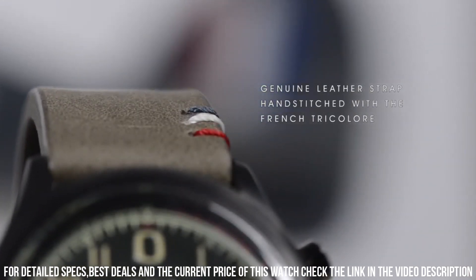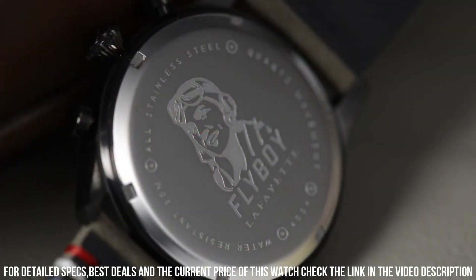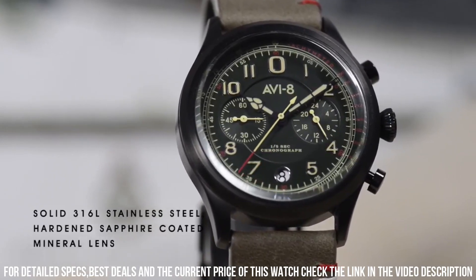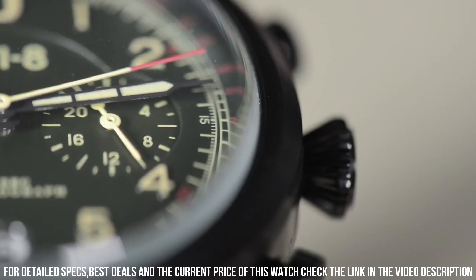The AV-4054-3 is powered by a Japanese quartz movement, which provides accurate timekeeping and reliability. The watch also features a genuine leather strap, which adds to its rugged and masculine look.